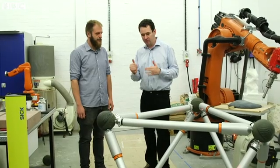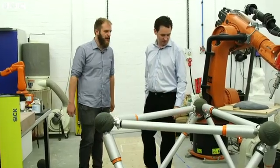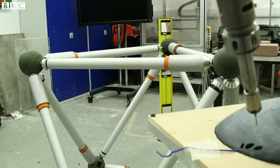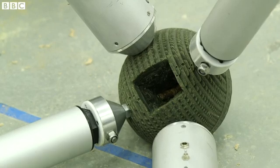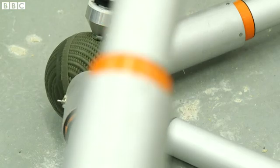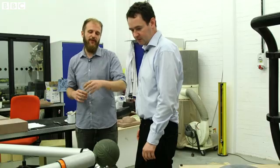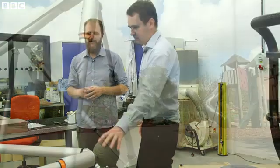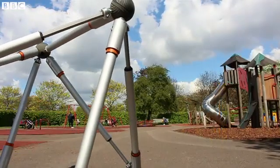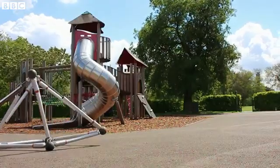How does it actually physically move, and how does it know where to go? It's made of these 12 extendable struts which can extend and retract to change the centre of gravity of the structure. It has pressure sensors — you can inform it which way to move by squeezing one of these rubber balls. It also has inbuilt GPS, so you can define a boundary where the robot is not allowed to go.